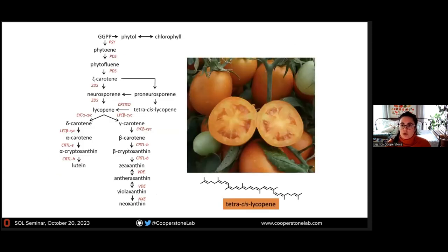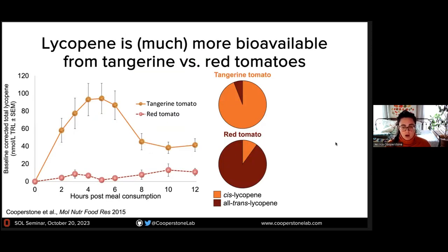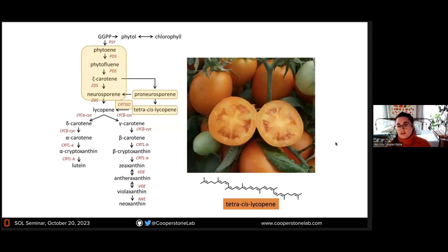These orange-colored tomatoes naturally contain lycopene in the cis configuration. Tangerine tomatoes lack a functional copy of the enzyme carotenoid isomerase, which converts tetra-cis lycopene into all-trans lycopene. As a function of that, you get accumulation of the compounds upstream of lycopene and really none of the compounds downstream. The question I wanted to ask is: might a tomato like this, that has lycopene mostly in cis forms, provide a more bioavailable form of lycopene for people?